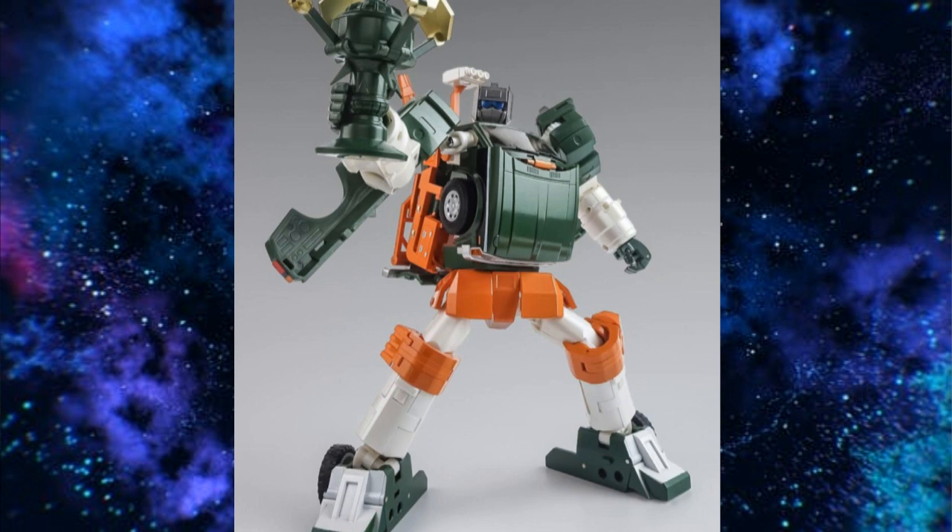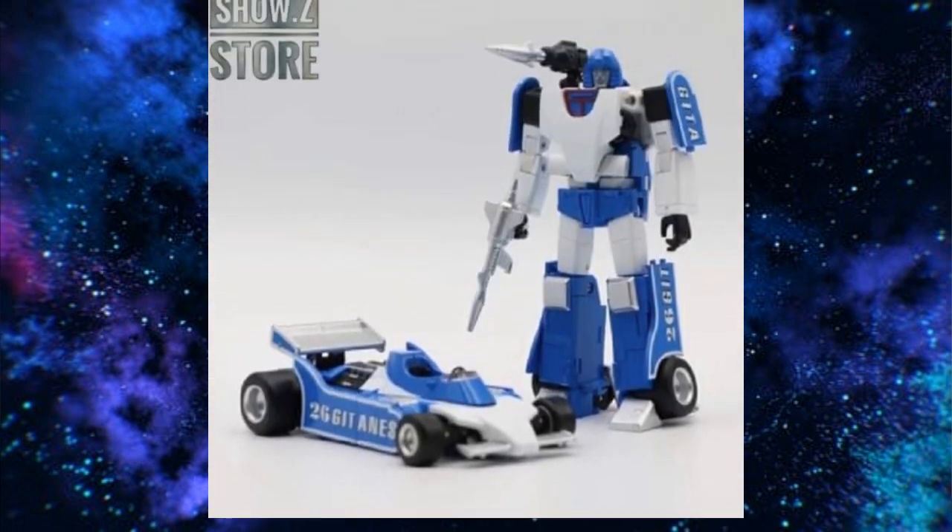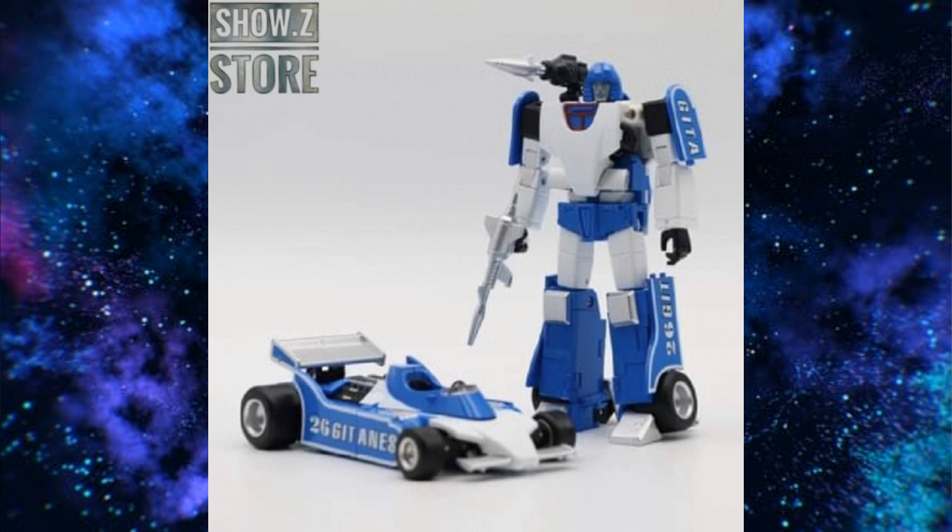Go preorder them now before they sell out. Also with Show Z, don't forget the Transform Element version of Mirage — or you can wait two years for Fan's Toys. This guy's only $72, which is a good price. Their Prime was well priced and pretty solid. I bet this guy's going to be really solid. I'm looking forward to it — I've got them coming.